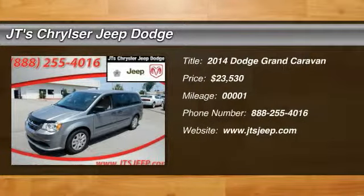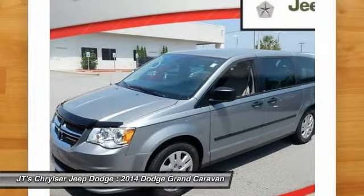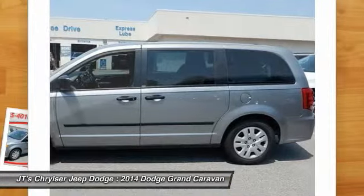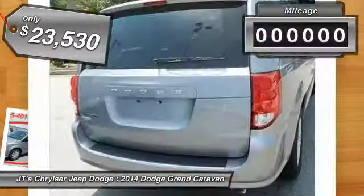The 2014 Dodge Grand Caravan received the government's highest front and side crash rating of five stars. Its vast interior is widely praised, with an innovative seating arrangement, versatile cargo storage, and enough entertainment features to keep the kids entertained on road trips. And is priced below $25,000.